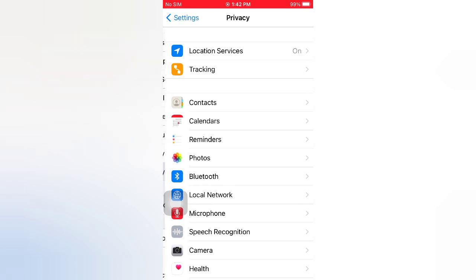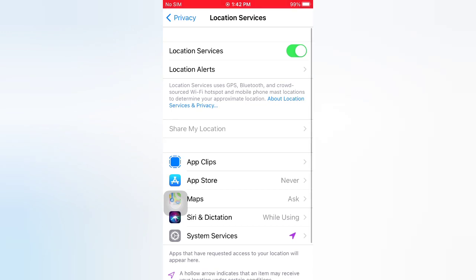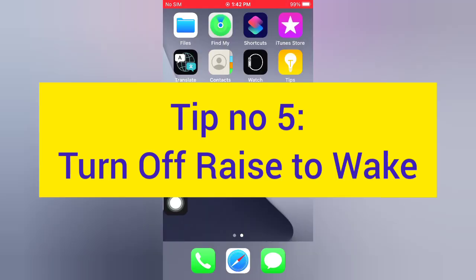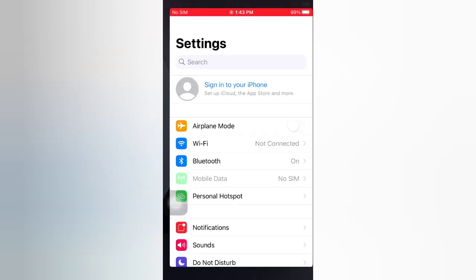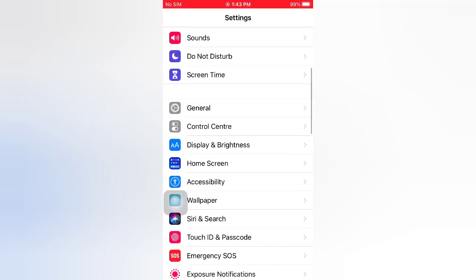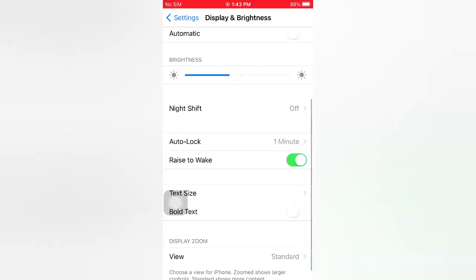Tip number five: on the Settings page, scroll down and tap Display and Brightness. Scroll down and turn off Raise to Wake.